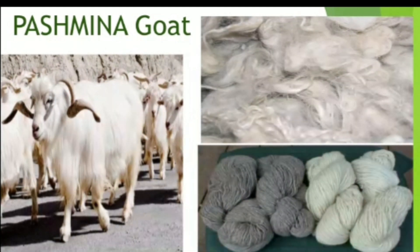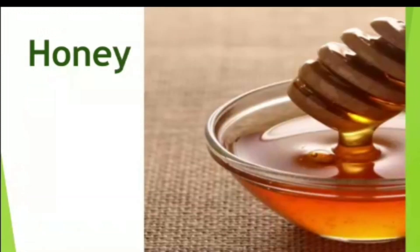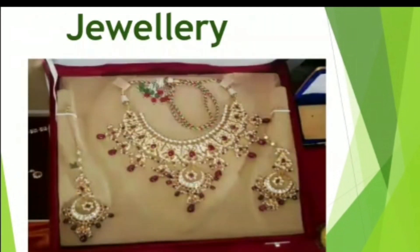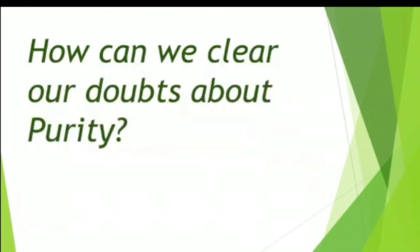Now kids, we will talk about some marks of purity. Whenever we go to market to buy anything like ghee, honey, spices, toothpaste, clothes, or jewelry, we have a doubt in our mind whether whatever we are buying is pure or not. Here arises a question: how can we clear our doubts about the purity?